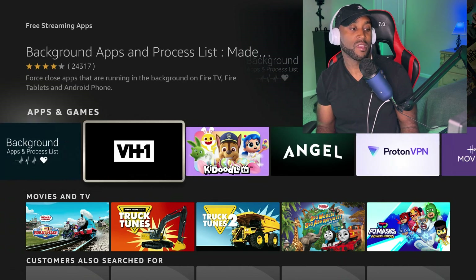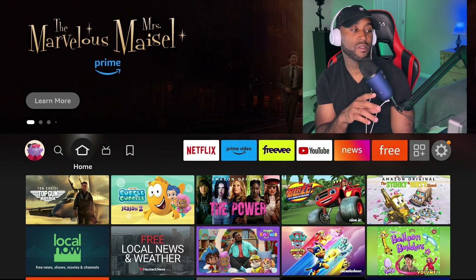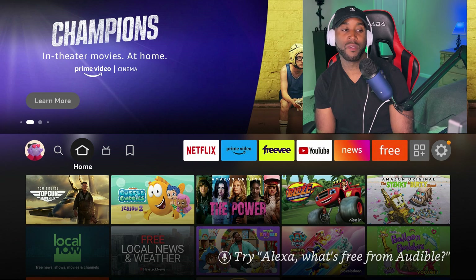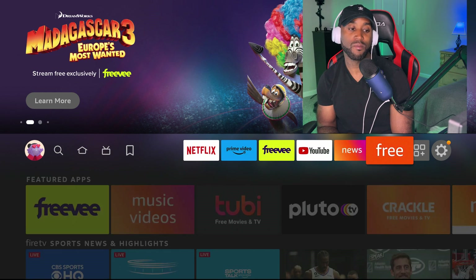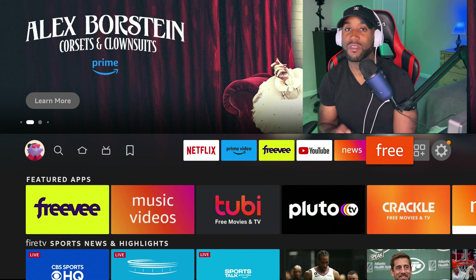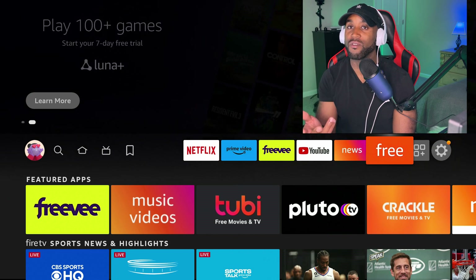One important note to add: the new Free tab is only going to be available on the Fire TV Cube 3 and the new Fire TV smart TV. If you have those two devices, you'll get the new checkmark icon tab called 'Free' offering all the free content. I checked for the update just before filming this video on my Fire TV Cube 3 but haven't received it yet — let me know if you have.